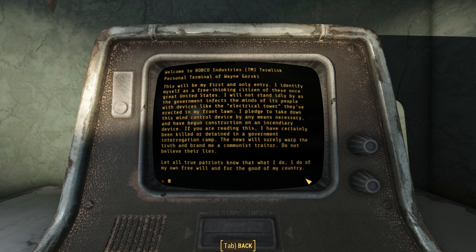"I pledge to take down this mind-control device by any means necessary and have begun construction of an incendiary device. If you are reading this, I have certainly been killed or detained in a government interrogation camp. The news will surely warp the truth and brand me a communist traitor. Do not believe their lies. Let all true patriots know that what I do, I do of my own free will, and for the good of my country."